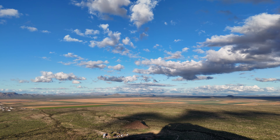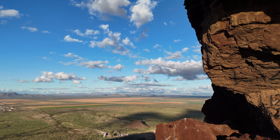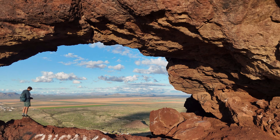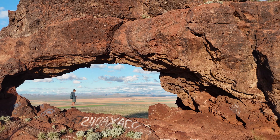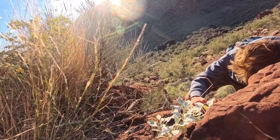I saw a hole in the rock. Getting to it did not prove to be easy, but it was worth it.